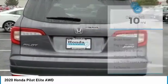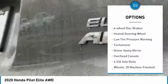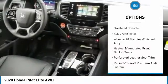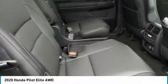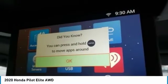Some of this vehicle's great options include: electronic stability control, power liftgate, brake assist, fog lights, four-wheel disc brakes, heated steering wheel, low tire pressure warning, tachometer, driver vanity mirror, and overhead console. Come take a test drive today!